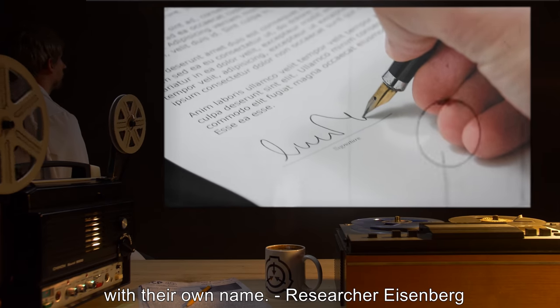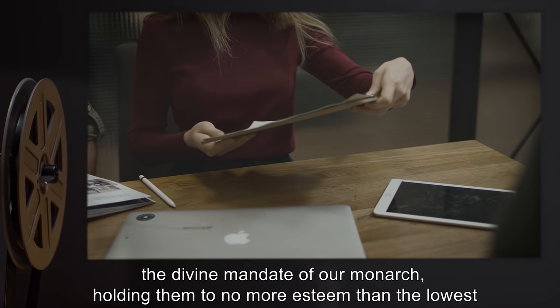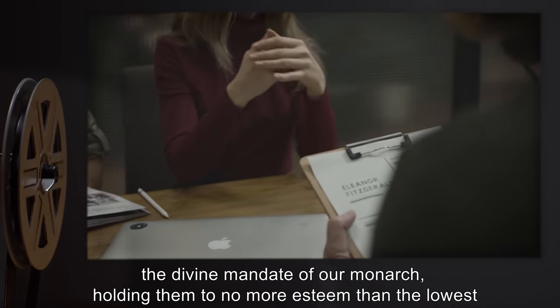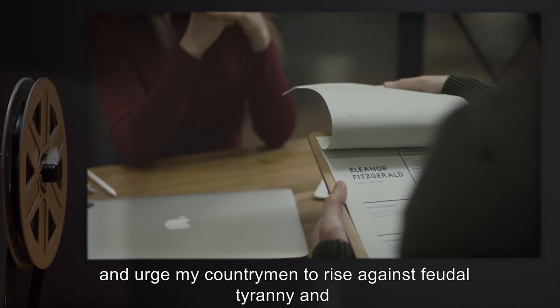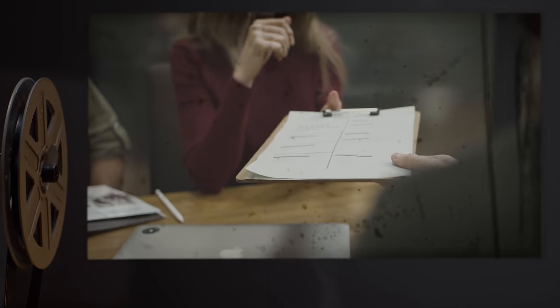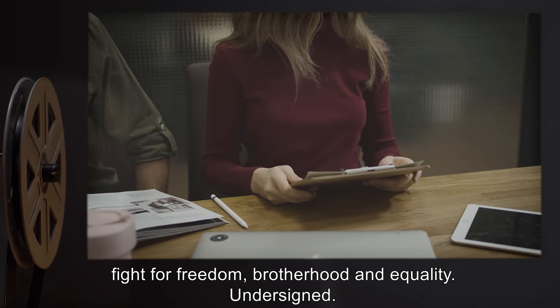I hereby of my own will declare that I reject the divine mandate of our monarch, holding them to no more esteem than the lowest of peasants, for all men were born equal, and that I support and urge my countrymen to rise against feudal tyranny, and fight for freedom, brotherhood, and equality. Undersigned.